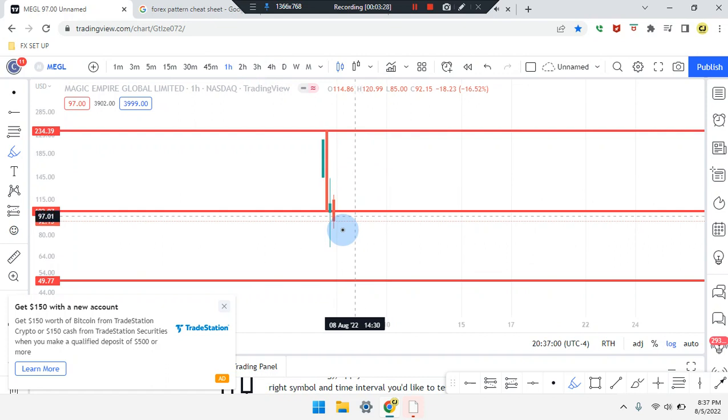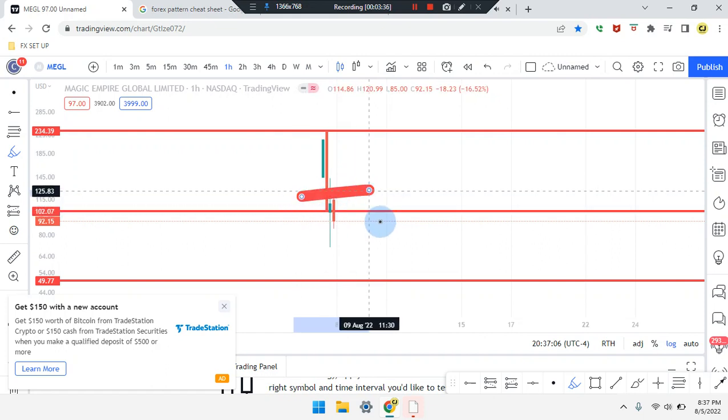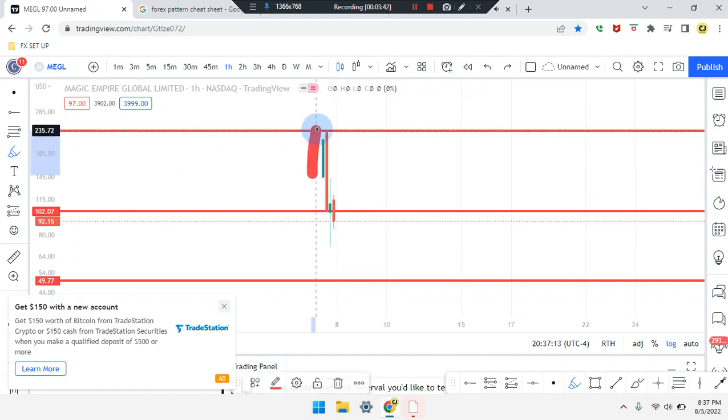On the one-hour time frame, price action is a bearish red doji, and the second last candle is a bullish green doji. We have two dojis waiting for the market to see if it's going to break out this area. The fourth last candle pushed up, the third last candle pushed down to the overall midpoint, and the second last candle works its way sideways.